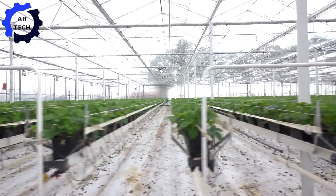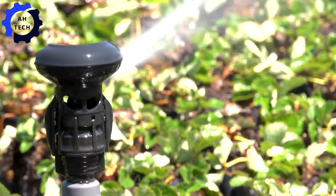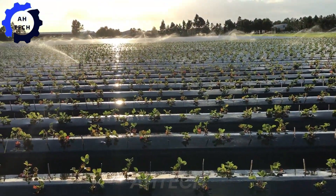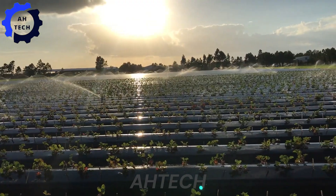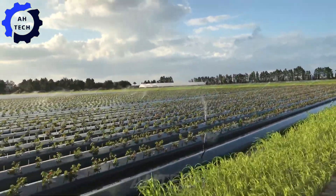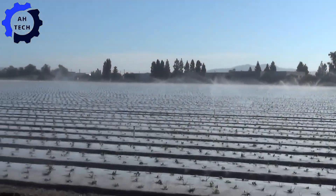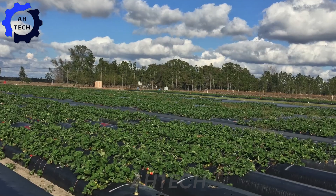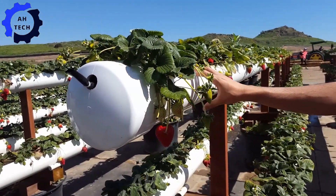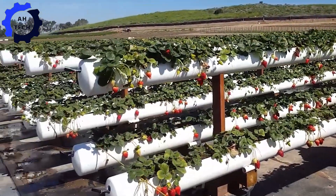Now that our strawberries are in the ground, the real magic begins with care and maintenance. Modern agriculture technology plays a huge role here. Automated irrigation systems ensure each plant gets just the right amount of water, while drones fly overhead monitoring the plants for any signs of disease or pests. Sensors embedded in the soil provide real-time data on moisture and nutrient levels, allowing farmers to adjust their operations quickly and efficiently, keeping the plants healthy and thriving.